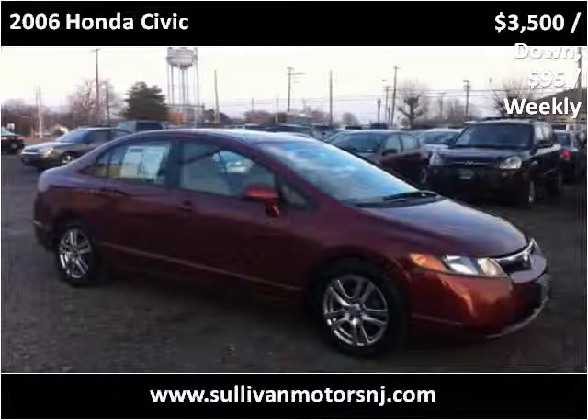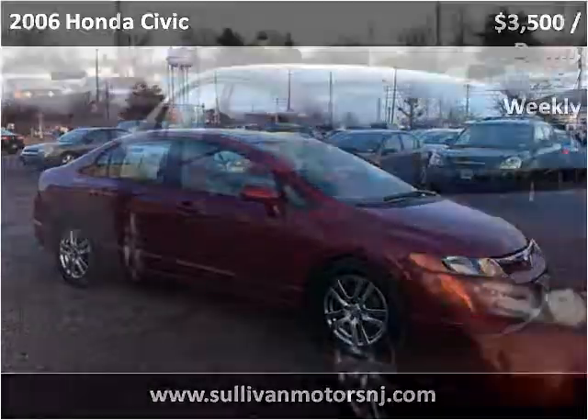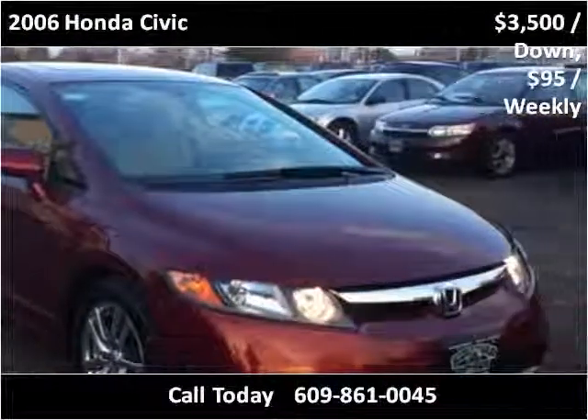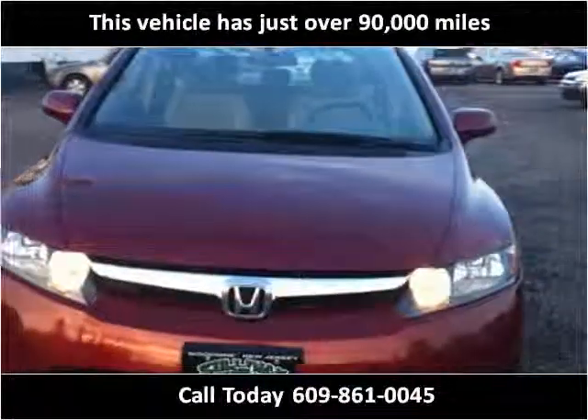This 2006 Honda Civic is available from Sullivan Motors. This vehicle has just over 90,000 miles.